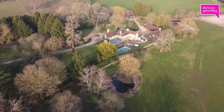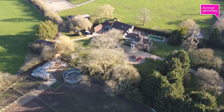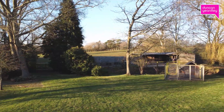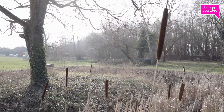A main feature of this wonderful country home are the formal gardens and equestrian facilities. The gardens and grounds include a small orchard and woodland path, pond with island, outdoor swimming pool, and tennis court.